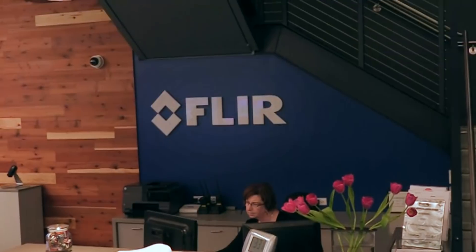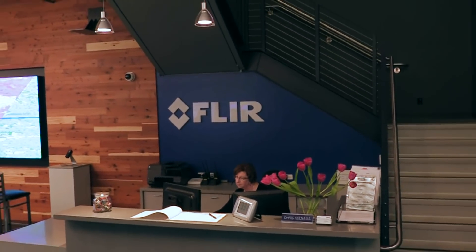Roswell Flight Test Crew here today with Andrew Teach, who's the president and CEO of FLIR Systems. We're sitting in the lobby of their headquarters right here in Wilsonville, Oregon. How are you doing today, Andrew? I'm well, Patrick. It's been just over a year now since FLIR entered the civilian drone space with your partnership with DJI to produce the Zenmuse XT. How's that been since you've entered this market?